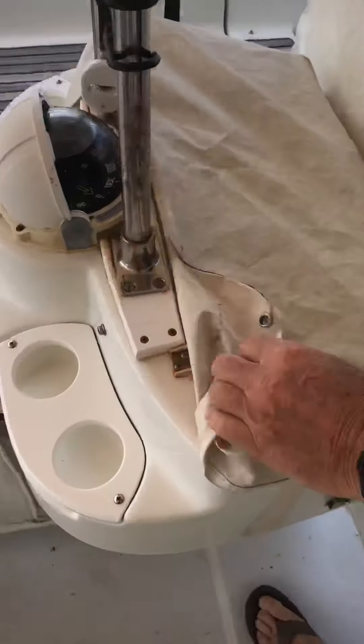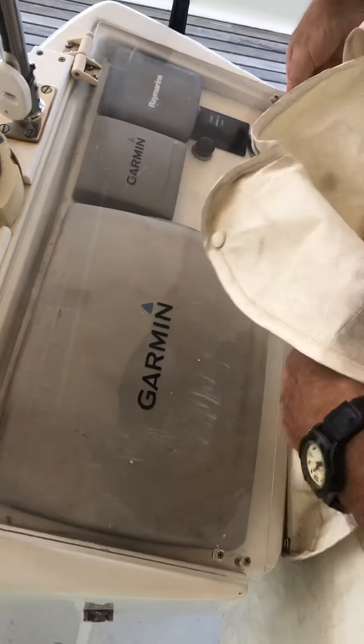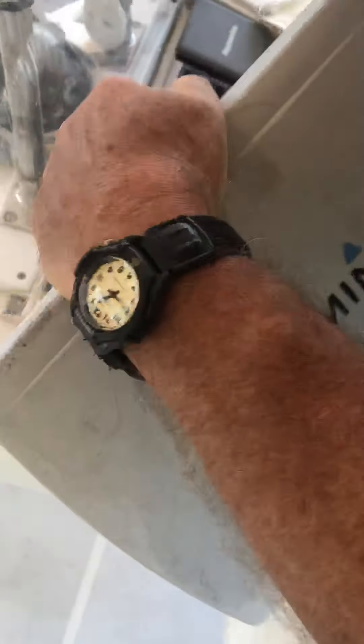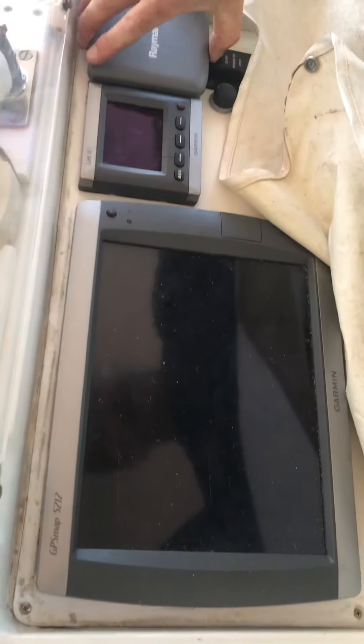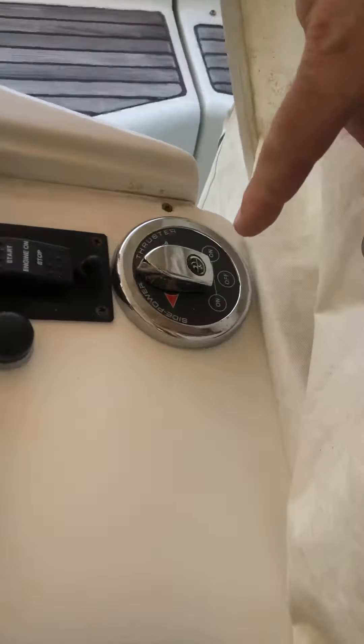Here we've got GPS, chart plotter, autopilot, apparent wind, wind speed, and also your side power bow thruster control.